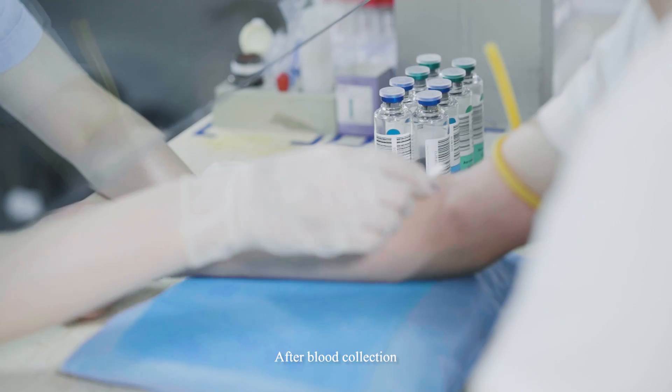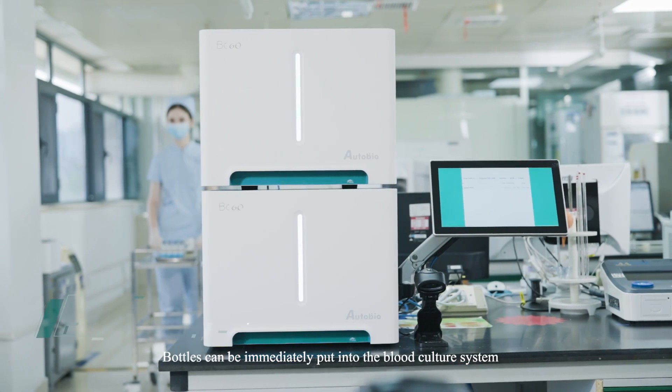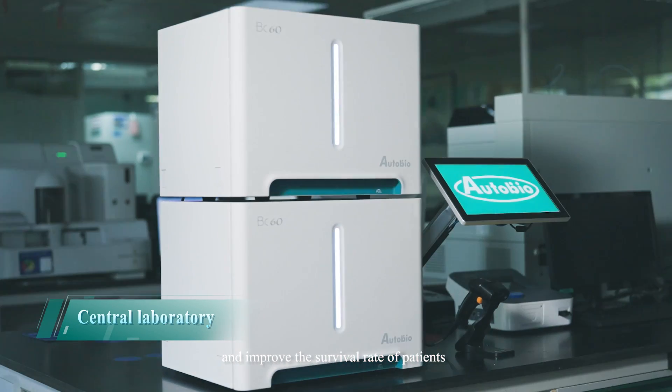After blood collection, bottles can be immediately put into the blood culture system to improve the speed of blood culture positive reporting and improve the survival rate of patients.